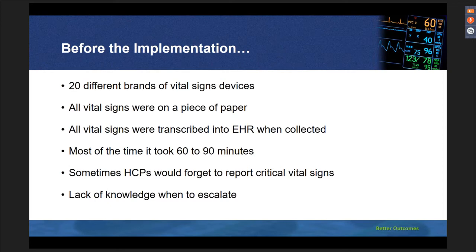Before the implementation of vital signs integration, we had 20 different brands of vital signs devices in our organization. All vital signs were written on a piece of paper and then transcribed into the electronic health record, or EHR. The timeframe for collecting and recording this data was around 60 to 90 minutes in total. Sometimes care providers would forget to report critical vital signs. The lack of knowledge of when to escalate and initiate a rapid response was a big issue, and there was a lack of mutual understanding about the patient's condition between the nurse and the physician.